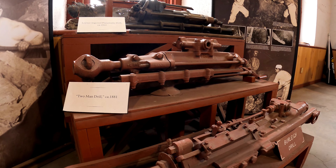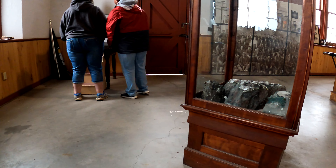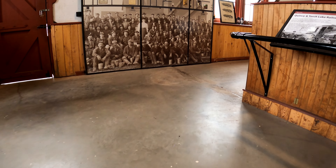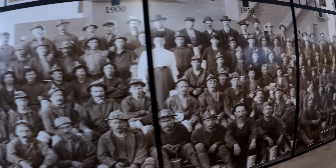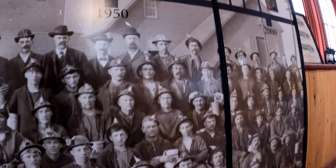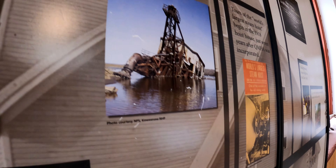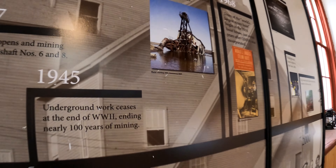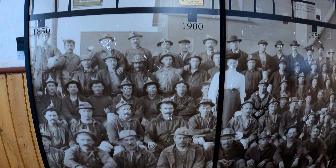Steam drill. Quincy and Torch Lake Railroad. Look at all the miners. Garnet, we caught fish right here. The dredge — that dredge is on Torch Lake. What a hard life. No kidding. Look at all these folks.